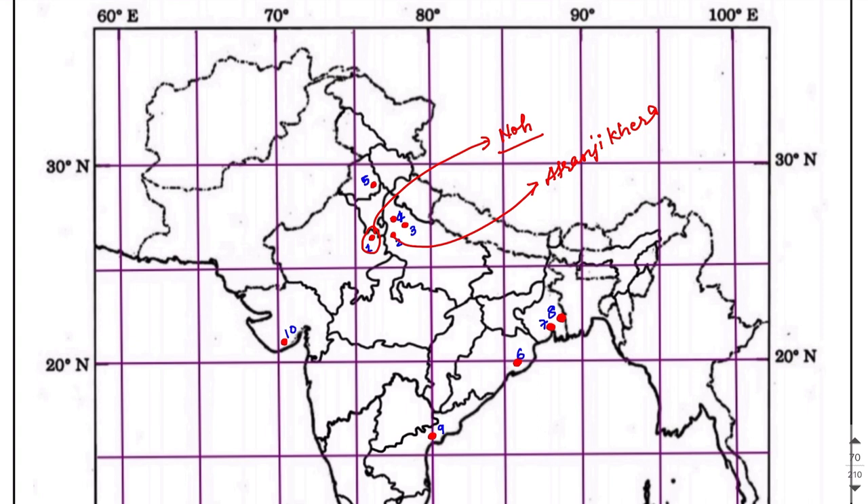The third site is also present in UP and the name of this site is Ahichchhatra. The fourth one, just above it, is the very famous Hastinapur, in the Meerut district of UP.